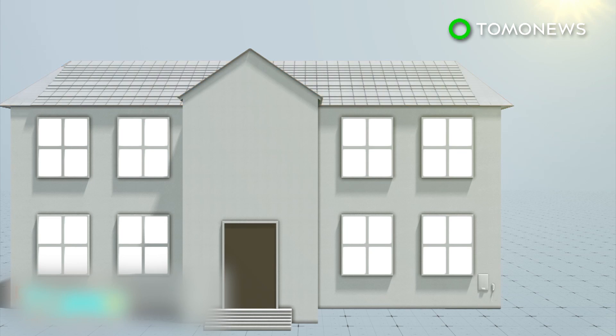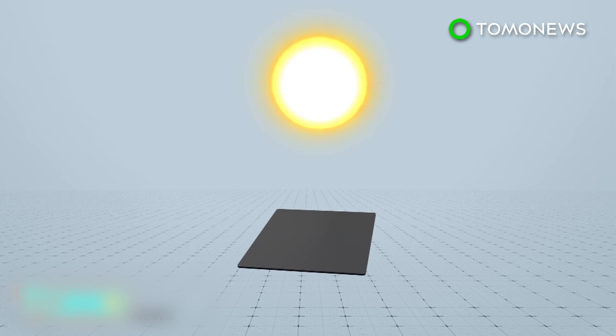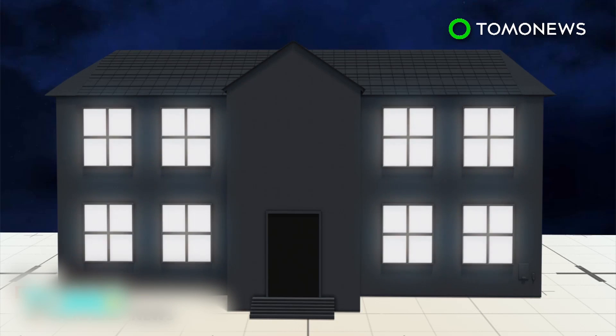Tesla CEO Elon Musk said the tiles have 98% of the efficiency of traditional solar panels. However, the tiles have the potential to go above normal efficiency if improved coatings can trap light inside to reduce loss of energy. Tesla sees the solar roofs working in tandem with its Powerwall battery unit to provide energy for homes and its electric vehicles.